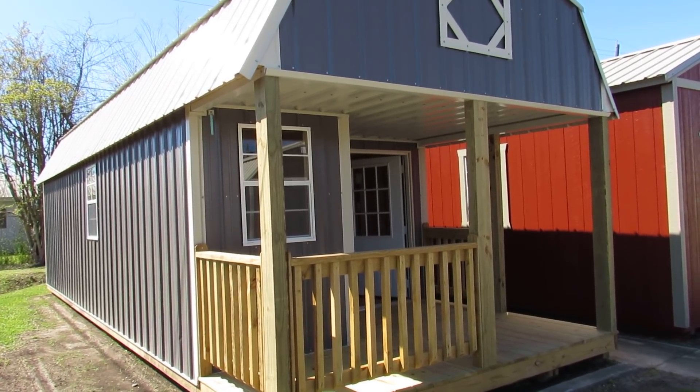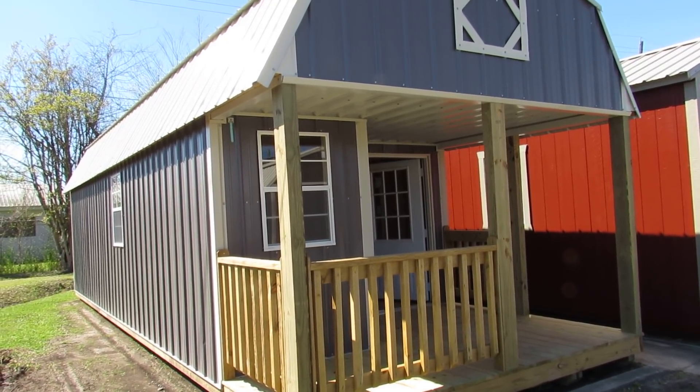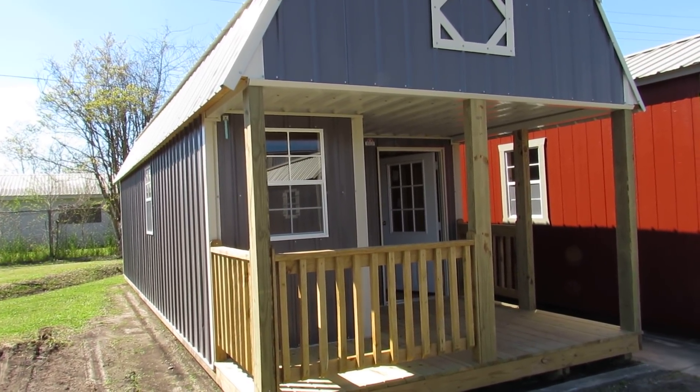Hello everyone, this is Kit with Big W's portable buildings in Lafayette, Louisiana, your authorized Dirksen portable building dealer. Today's featured building is a 12 by 32 vertical Z-metal deluxe lofted barn cabin.